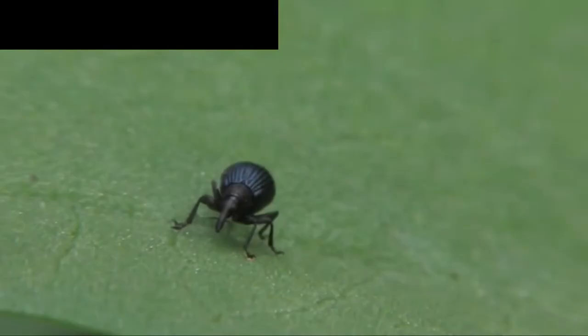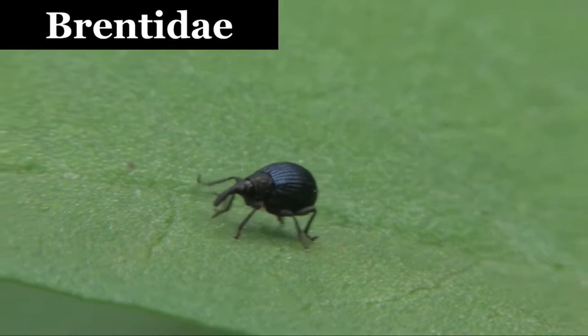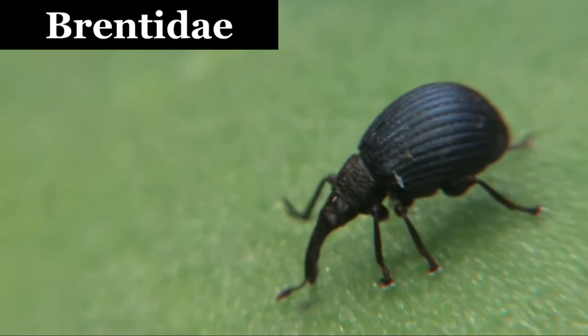Brentidae: it is a cosmopolitan family because its range extends across all or most of the world in appropriate habitats. They are xylophagous beetles, as their diet consists primarily of wood. These are also known as straight-snout weevils.